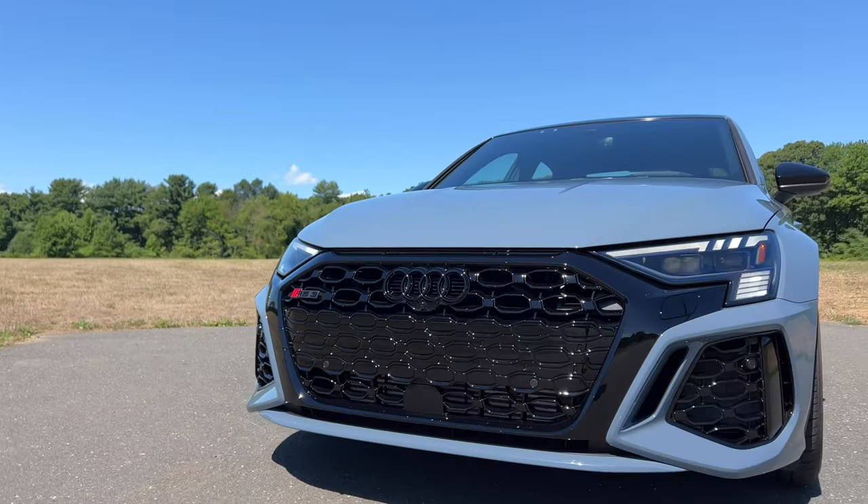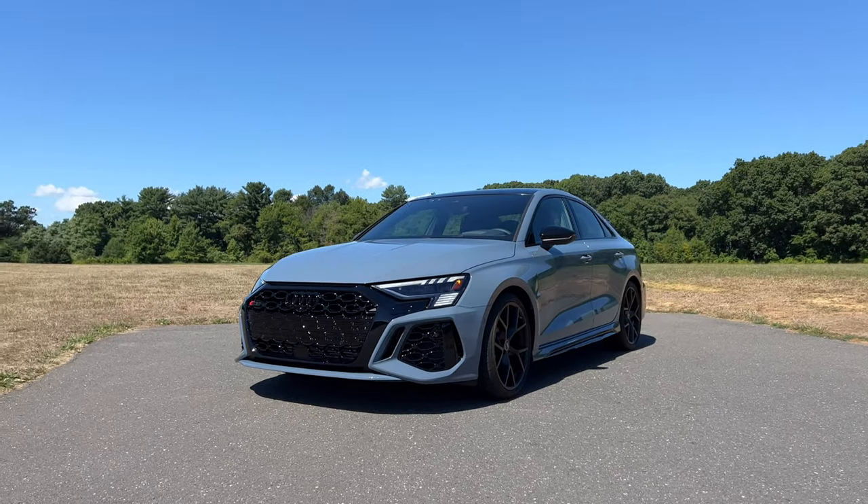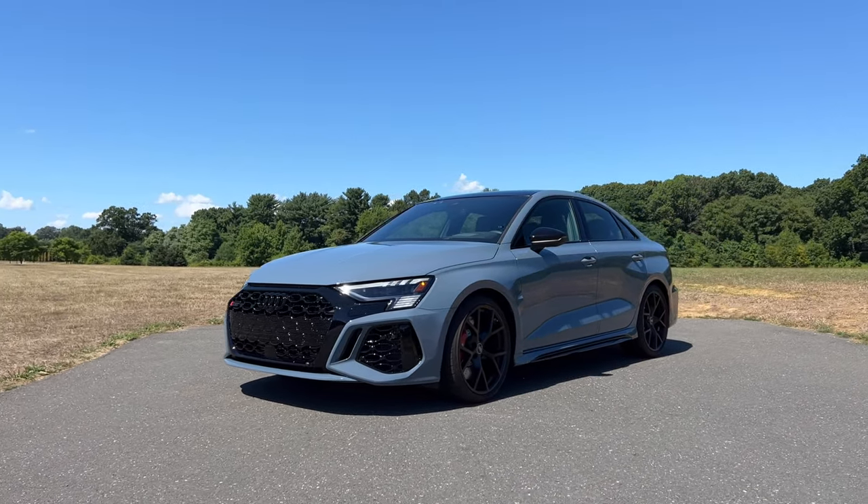Audi in Latin means 'listen.' And if there's any Audi that you need to listen to, it's this one right here. Left foot on the brake, gas all the way down. Let it build, build, build, release. Oh my God, that sounds great.